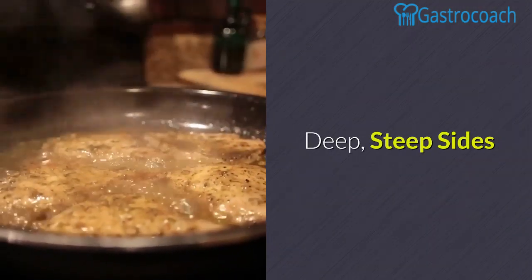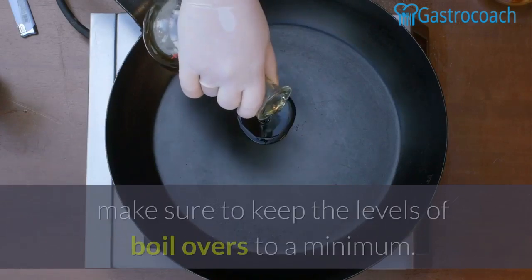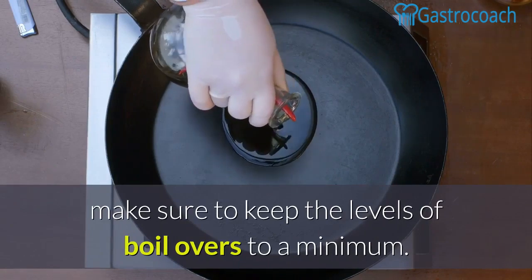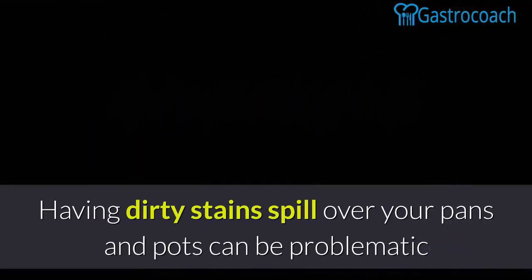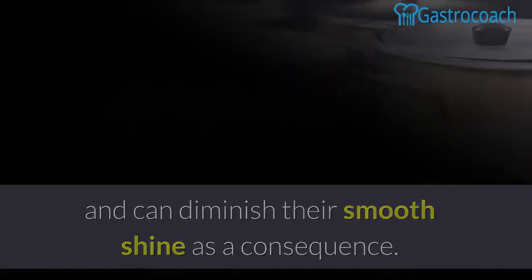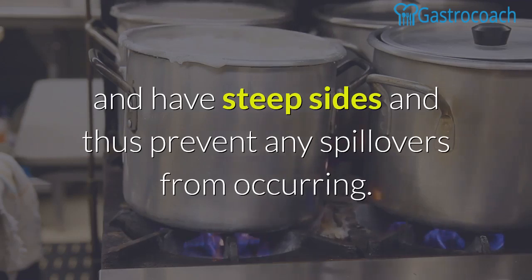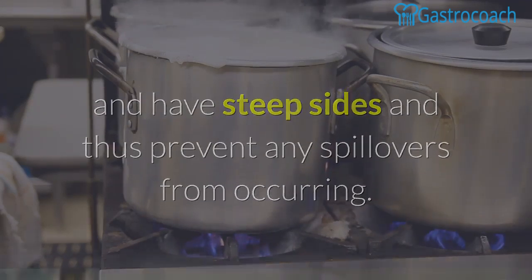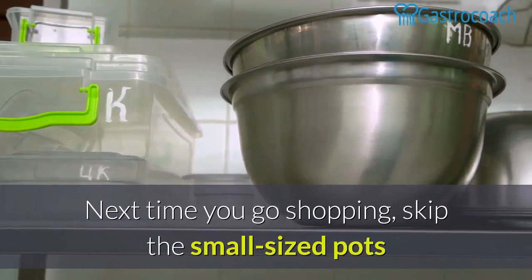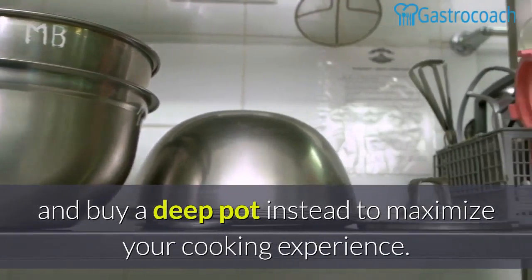Deep, steep sides. Every time you're using a glass top stove, make sure to keep the levels of boil-overs to a minimum. Having dirty stains spill over your pans and pots can be problematic and can diminish their smooth shine as a consequence. Deep pots take care of this problem seamlessly as they are deep and have steep sides, thus preventing any spillovers from occurring. Next time you go shopping, skip the small sized pots and buy a deep pot instead to maximize your cooking experience.